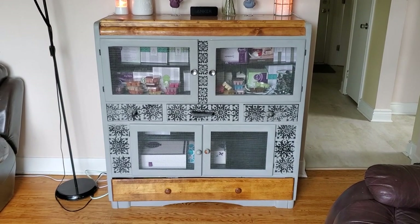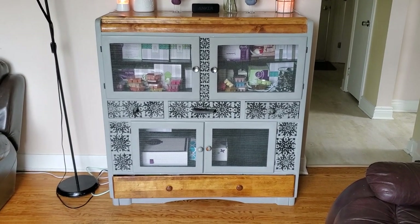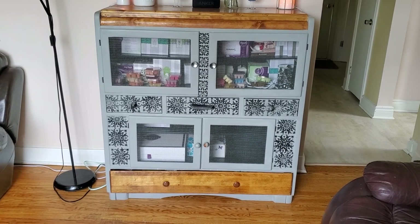Hi everyone, it's Krystal and I'm an independent Scentsy consultant. Today's just gonna be a little quick video.